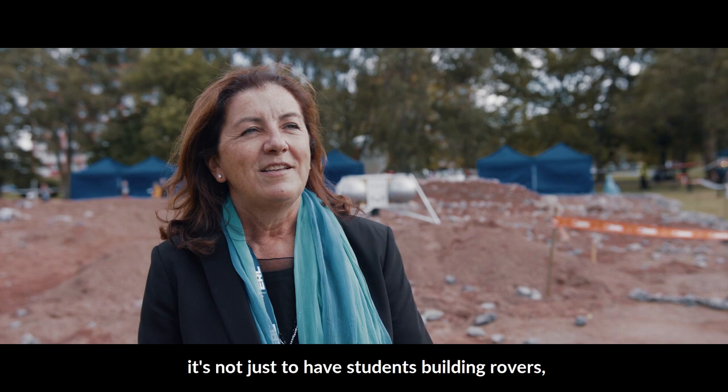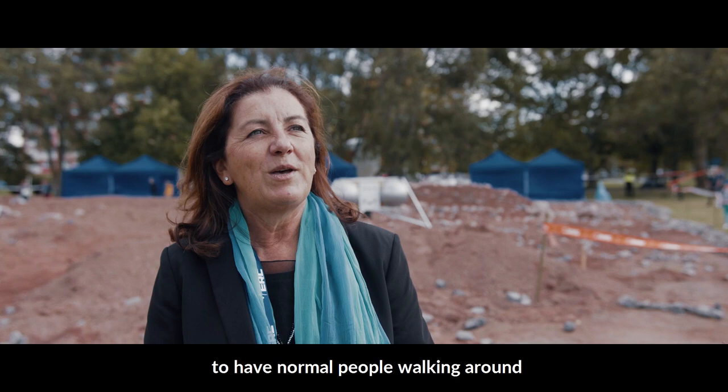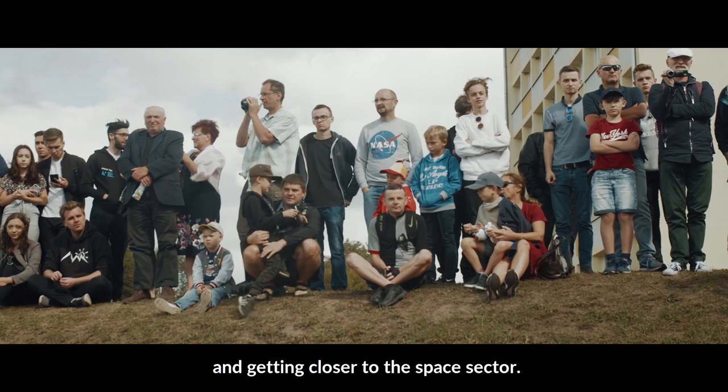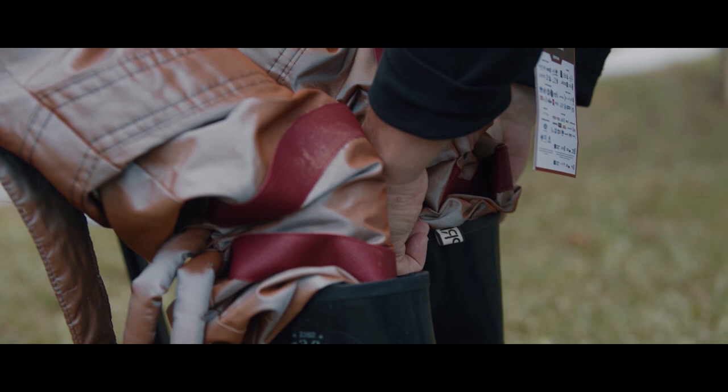I believe that what this initiative is doing is not just to have students building rovers, or to have normal people walking around and getting closer to the space sector. It's much more than that. The goal is to train the new generation to try to find answers to their questions.